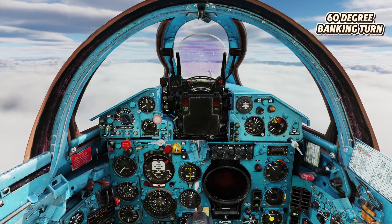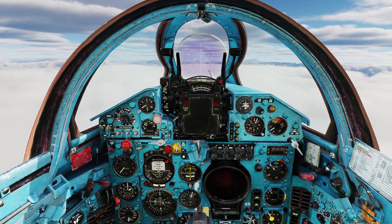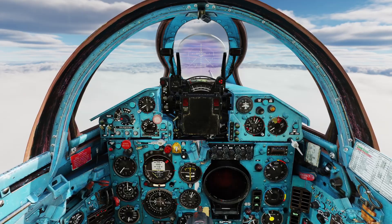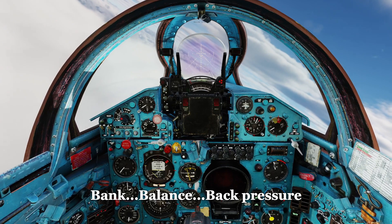Now, at the edge of the sector, we'll carry out a 60-degree banking turn to reverse heading. I'll start the turn when the RSBN distance indicator reaches 50 km — that's the outer edge of Sector Alpha. Approaching 50 now, initiating the turn. Balance, back pressure.